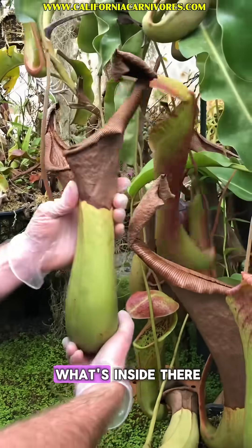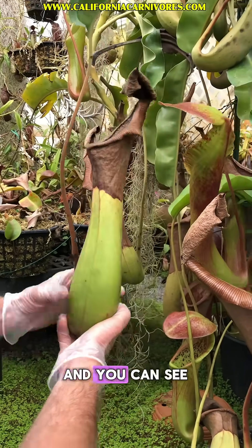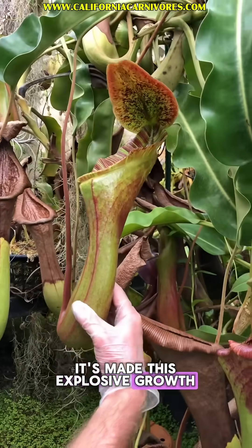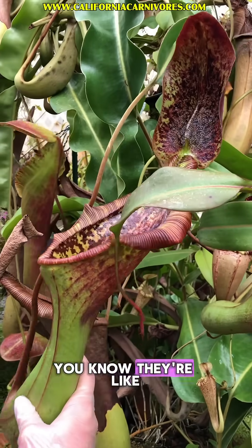We're not really sure what's inside there, but we saw hair floating, and then that all sank to the bottom. You can see it's made this explosive growth — now it's making all these huge pitchers, and they're really big.